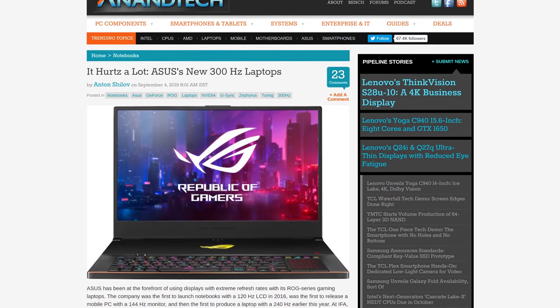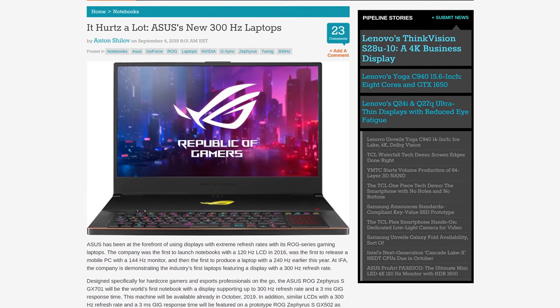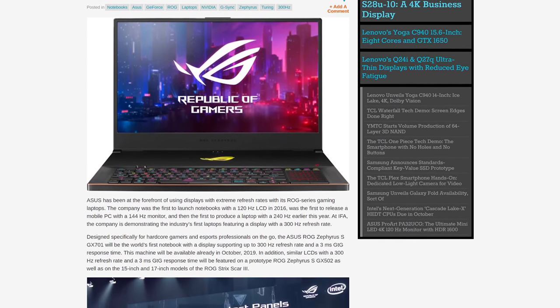Finally, gaming laptops are starting to come out with some of the fastest displays on the market. Both Acer and Asus have new models with 300Hz displays and 3ms response times. No word on which company is making these panels, but they're presumably TN and will be an alternative to the new 240Hz IPS options that have come out recently. 300Hz shouldn't be a huge upgrade over 240Hz — just a millisecond or so difference — but it's always nice to see things advancing.